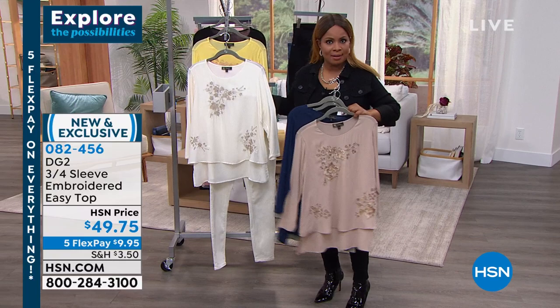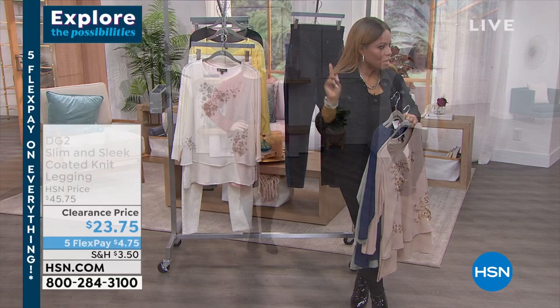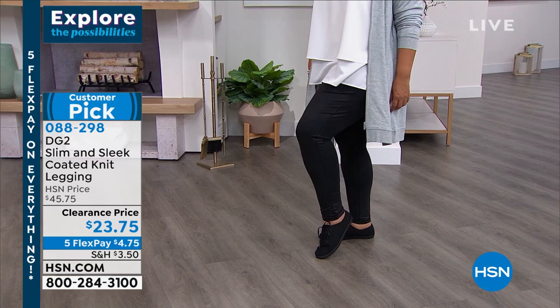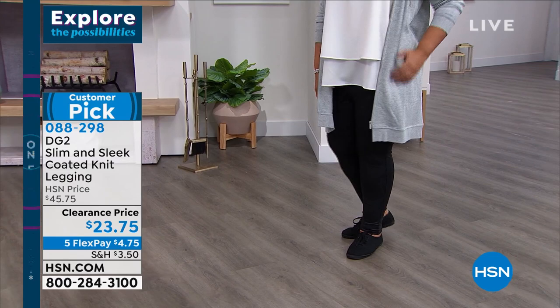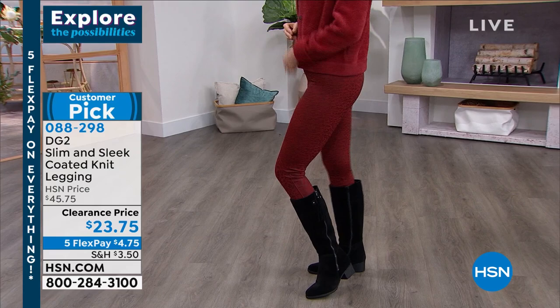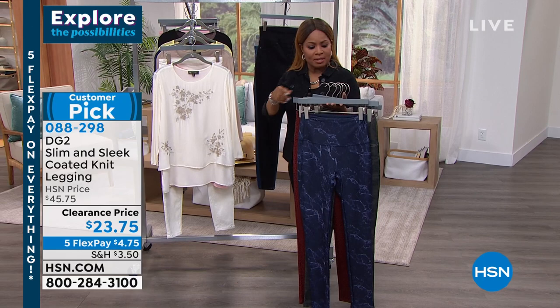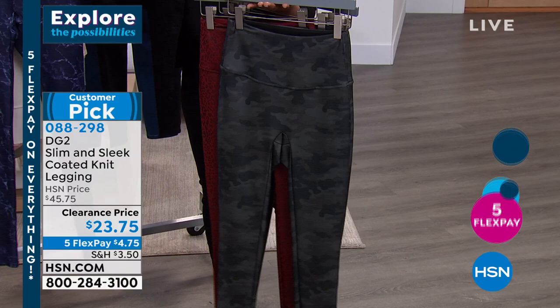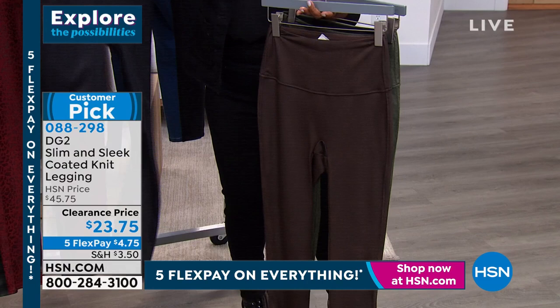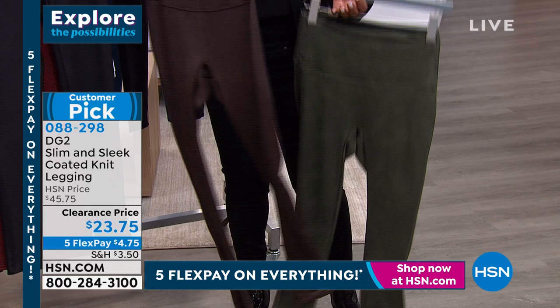There is something insane we just discovered. We have this amazing slim and sleek coated knit jacket — a customer pick at a price that is unbelievable: $23.75. Look at how gorgeous the colors are. These are all available on our website — more than half off. We found this clearance price and wanted to show you while you're in the ordering process for today's special — add these to your orders. So comfortable, with all the yummy colors — with your boots, sneakers, blazers, or some of the hoodies we have coming up. The clearance item number is 088298.